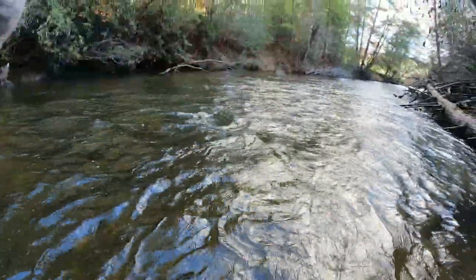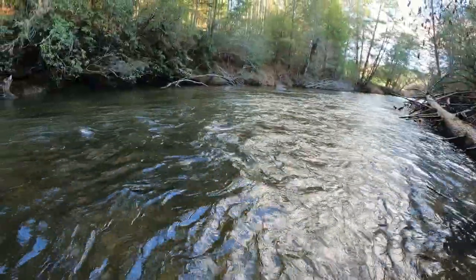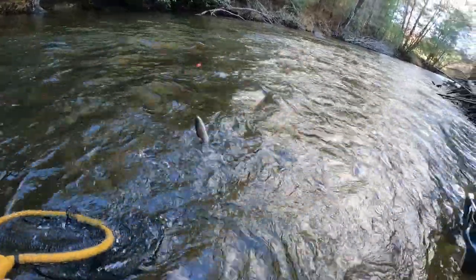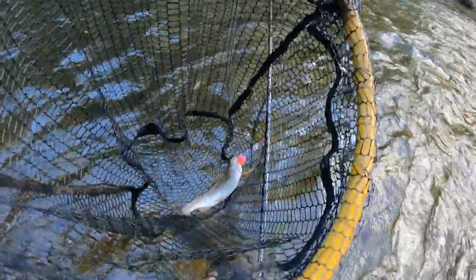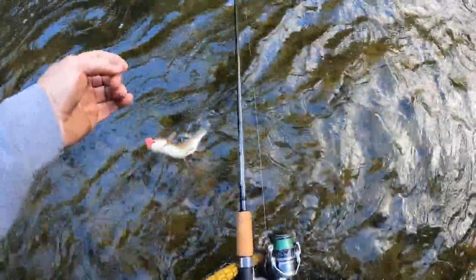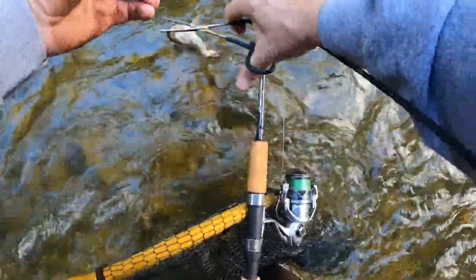There's another one — he came to the top for it! They're in this swift water. There he is, got him! Another wild bow on the Toccoa. Man, them eggs are awesome this morning.